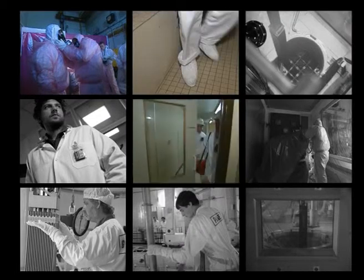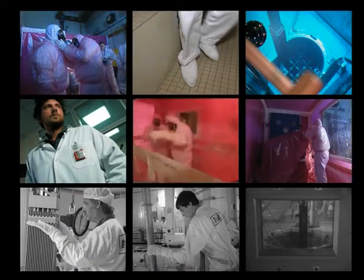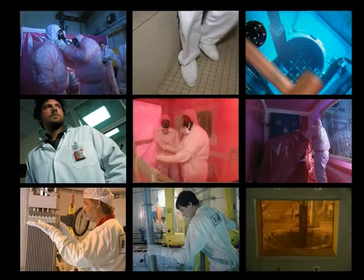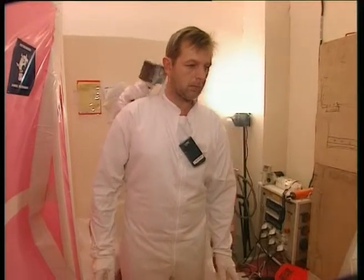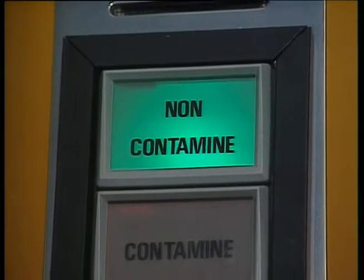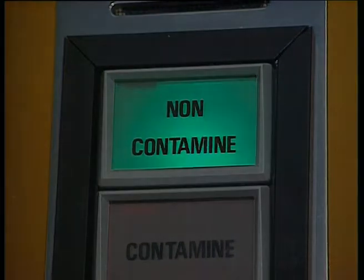Zoning, signage, protective suits, and monitoring of individual exposure levels, together with training, all help ensure the best level of occupational safety. For fifty years, the experience progressively accumulated in the field by nuclear professionals, together with technological improvements, has helped develop a radiation protection culture that implicates everyone in the never-ending quest to reduce exposure levels.